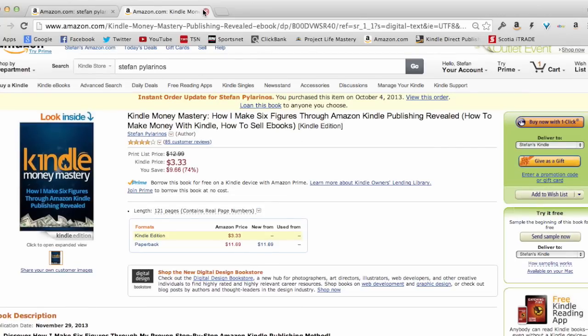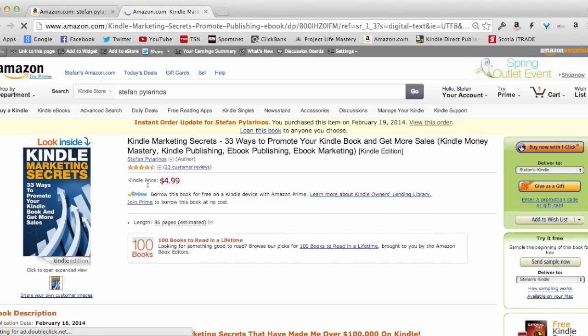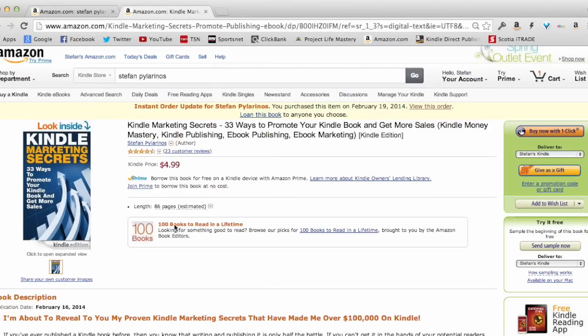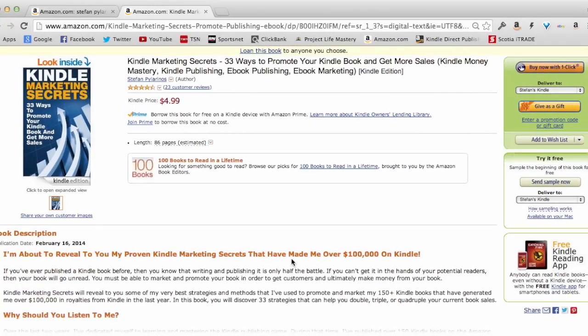Here's another book I wrote — I wrote it in six hours, believe it or not. It's a great quality book, 86 pages, called 'Kindle Marketing Secrets,' covering strategies to promote Kindle books and make money from them. It sells for $4.99, and it mainly funnels into my Kindle Money Mastery video training course to help me get more sales and build that business.